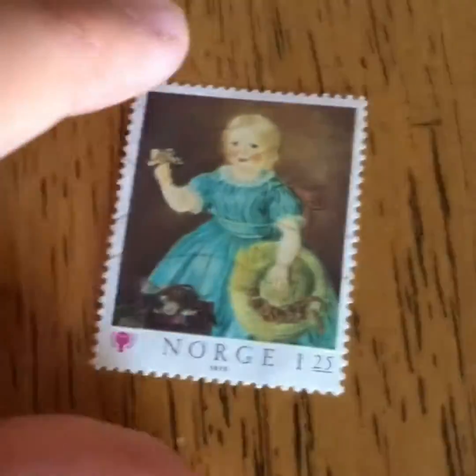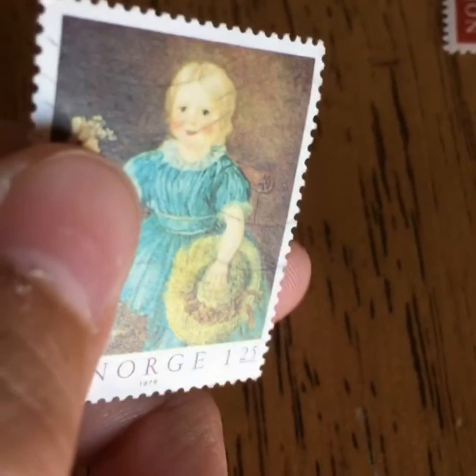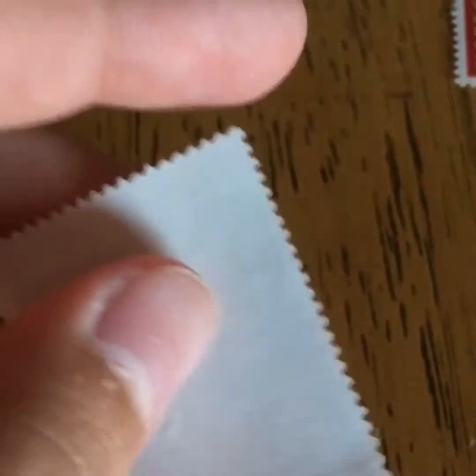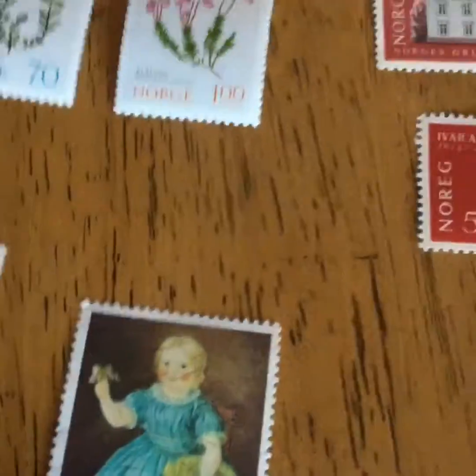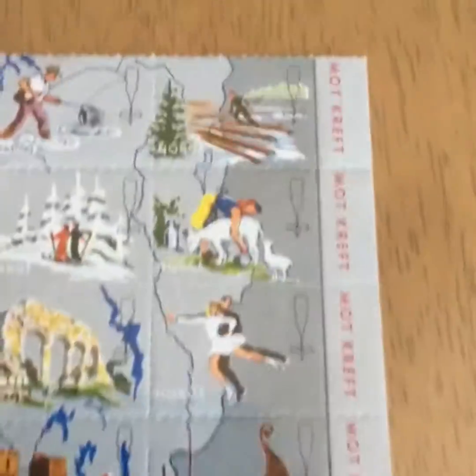I'm not sure if this one's mint or not, because it's got lines like it would be canceled — you can see. But it looks brand new, so I'm not sure. Let me know in the comments what you think about that one. Then I got this huge set of stamps.